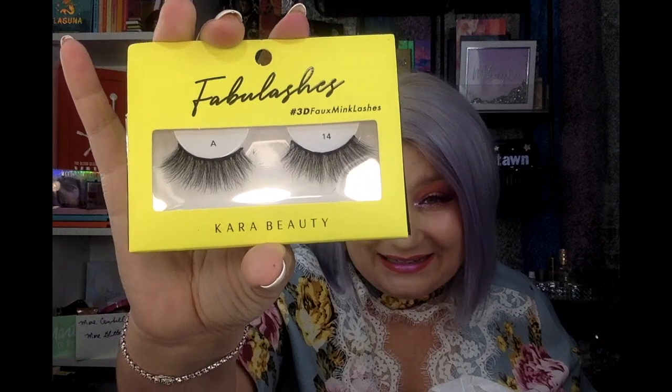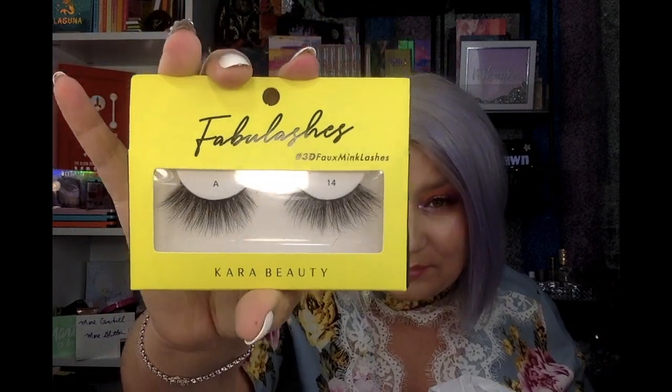I did find some Cara Beauty Fabu Lashes 3D mink lashes in A14. I picked those up — they look pretty natural, not plastic. They look like a real lash, you know what I mean?